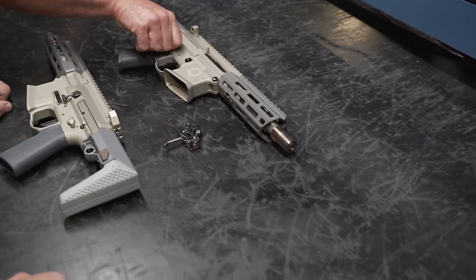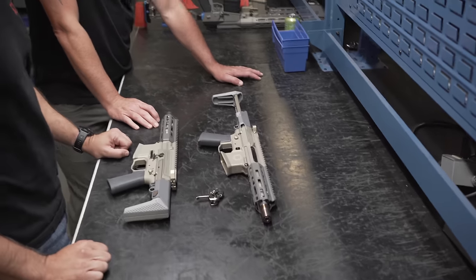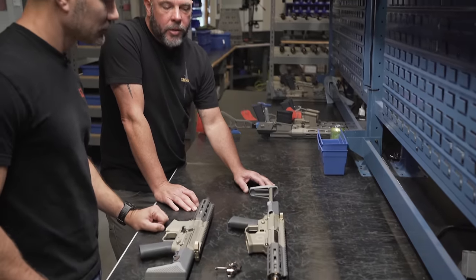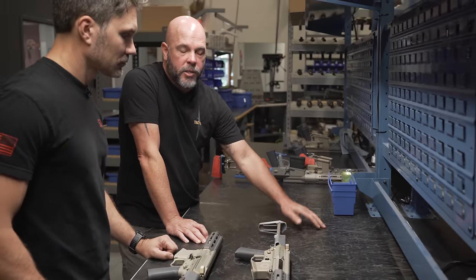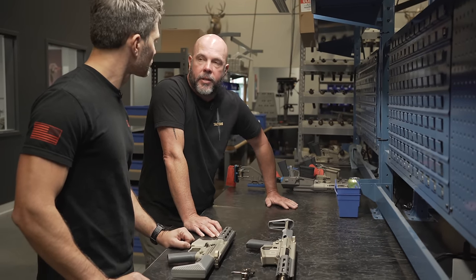A lot of small machine shops, small companies, and even bigger gun companies don't do a good job with tolerance stacking. That's why you see a lot of inconsistency in components.